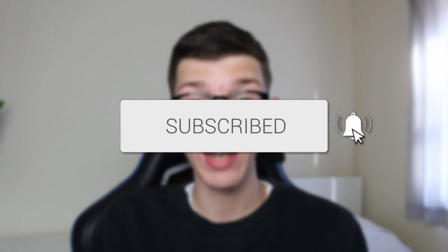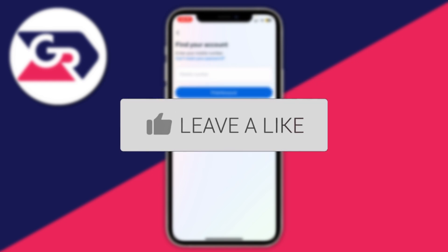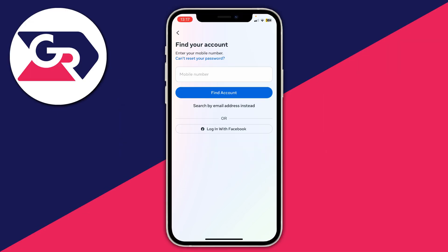We'll guide you through how to fix Instagram SMS codes not sending and you're not receiving them. There are a few different instances where Instagram may be trying to send you an SMS code — it may be because you're trying to reset your password, trying to log into your account, or trying to do some sort of two-factor authentication.